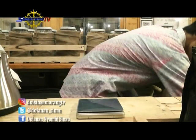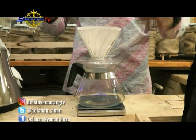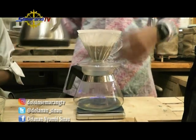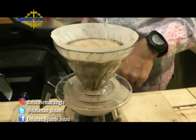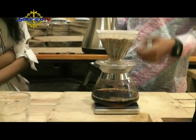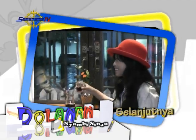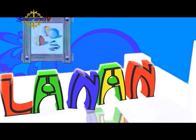Sebelum dipakai, paper filter dibasahi dulu — untuk menghilangkan aroma kertasnya dan menjaga suhu tetap stabil. Air basahannya dibuang, baru kopinya dimasukkan, lalu di-pour.